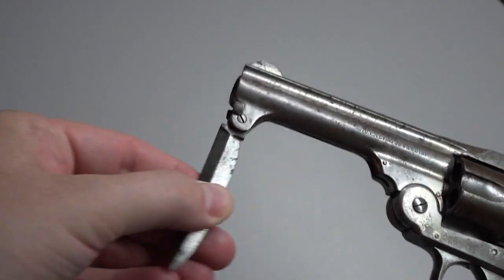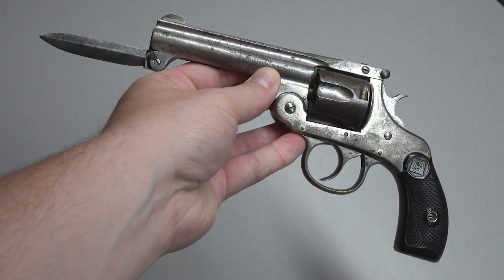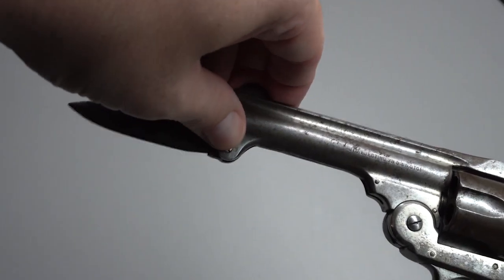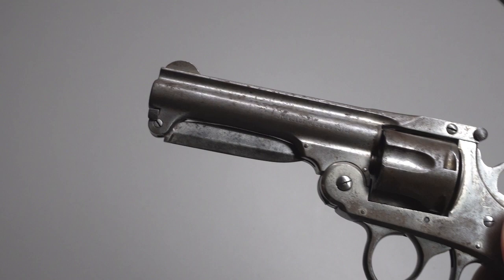Guns that are blued and or chambered for .32 caliber are the rarer of the variations. Regardless of caliber or color, both had 4-inch barrels with a 2¼-inch knife. The knife deploys simply by pulling it down and swinging it up to the front, where it locks in place with a catch below the barrel. To store the blade, you manipulate the catch, free the blade, and then swing it back under the barrel where it secures under its own weight.